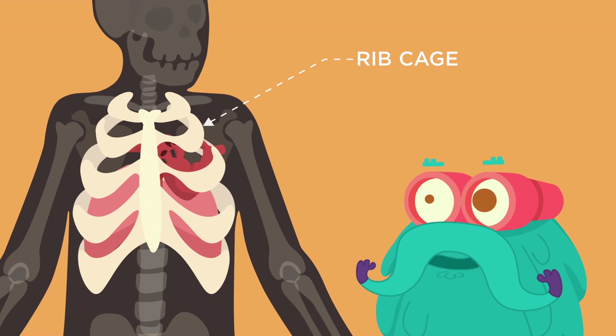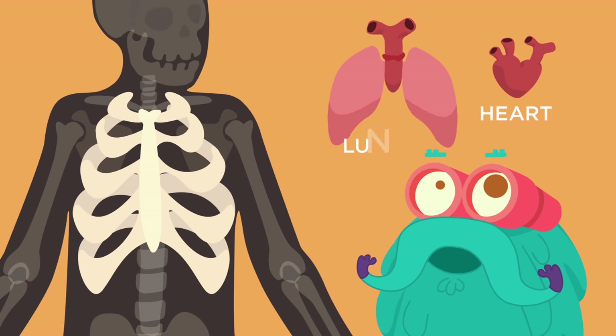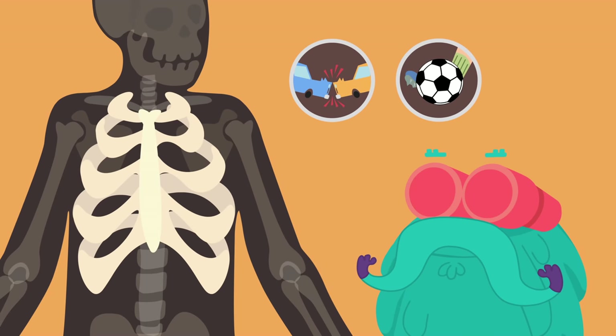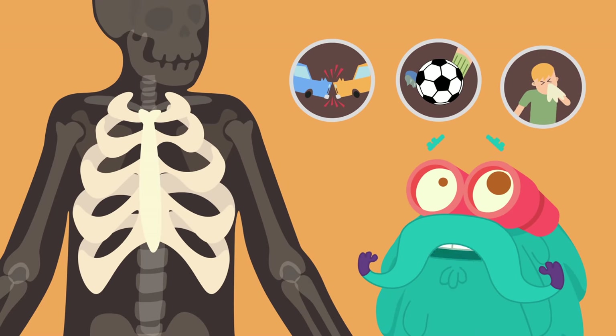Ribcage! The ribcage protects your heart and lungs. It is actually very delicate and can be damaged by accidents, sports or even a powerful sneeze.